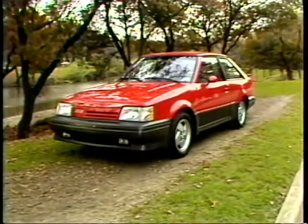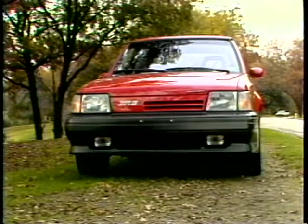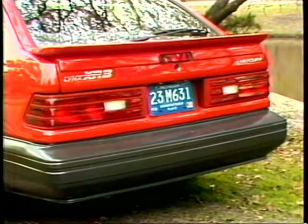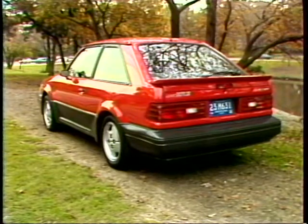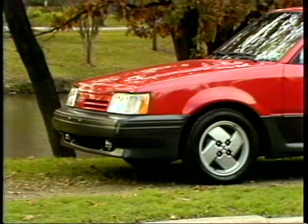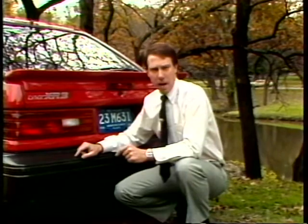This is a category of cars that's become increasingly popular as performance has made its comeback. The idea of taking a small economy model and jazzing it up into what's commonly called a pocket rocket has a lot of appeal. And efforts like this Mercury Lynx XR3 seem to be getting better and better. At one time or another, nearly all of the major manufacturers have made GT versions of their small economy cars.